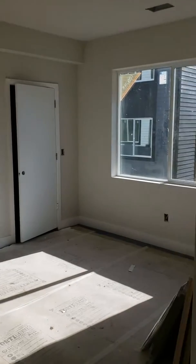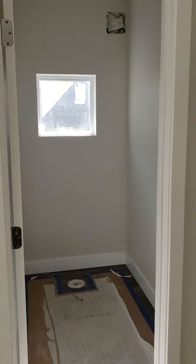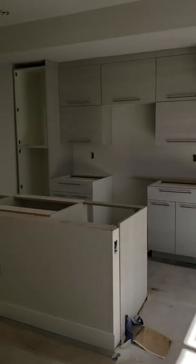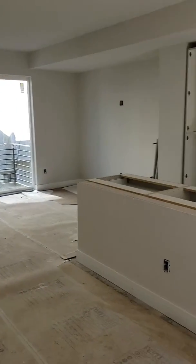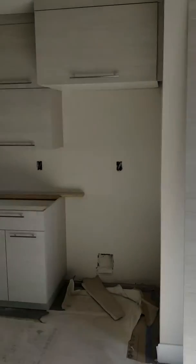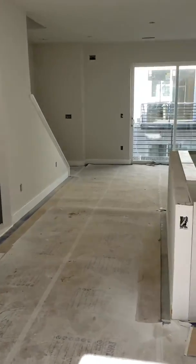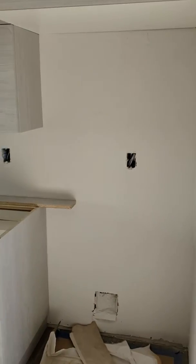We're here in the Waterloo, in one of the Building 17 homes, since these are the ones furthest along. Wanted to give you a good shot of some of the cabinets being installed and get a feel for the space. There's going to be the kitchen island there, and these are the sky color cabinets — one of the three colors we offer.